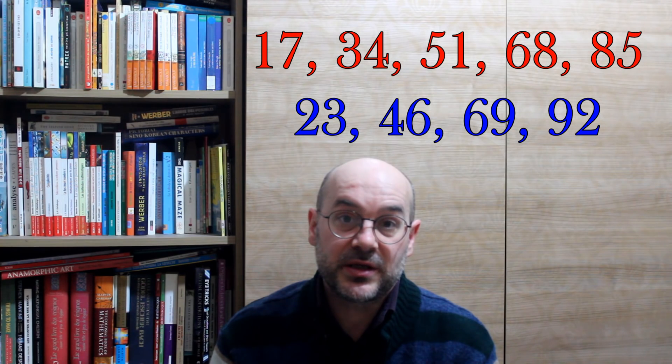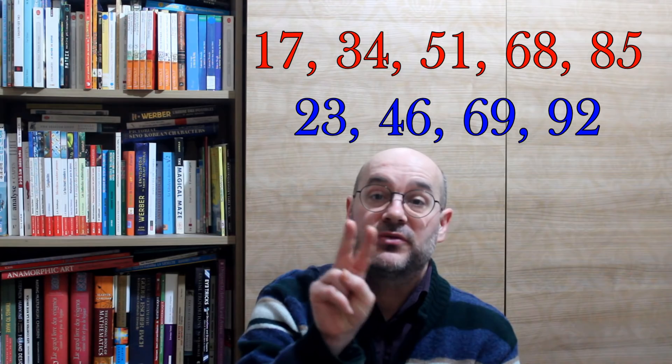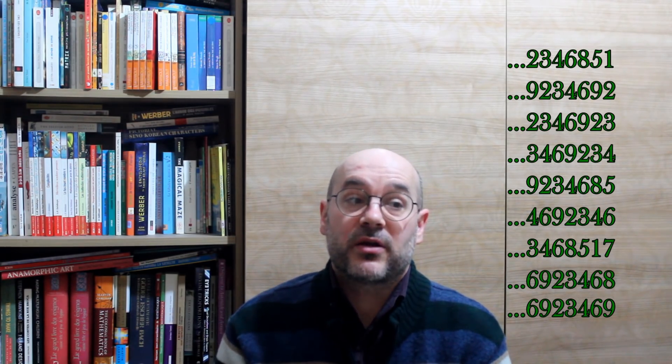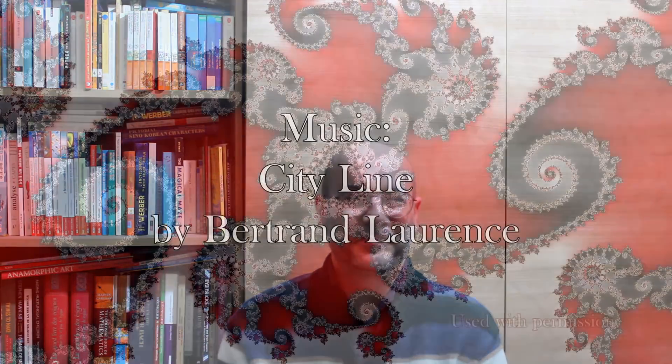Once you realize that there are only nine possibilities, and each possibility makes only one chain of two digits, you realize each possibility is only one number. So altogether there are nine possible digits from one to nine, and no zero, which means there are nine possibilities for each of the digits. I hope you enjoyed this puzzle — see you next time for the next puzzle, bye bye!